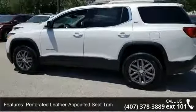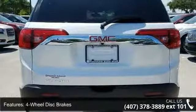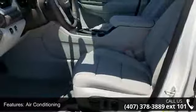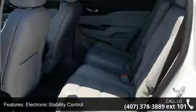4-wheel disc brakes, air conditioning, electronic stability control, front bucket seats, front center armrest, leather shift knob, and rear parking sensors. Low mileage is an important factor in your purchase, and this vehicle delivers a low odometer reading.